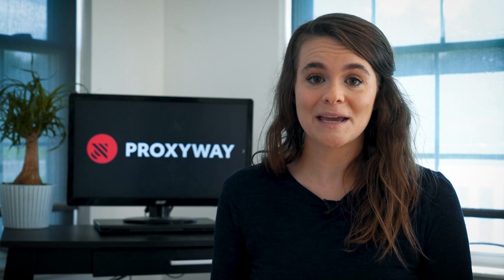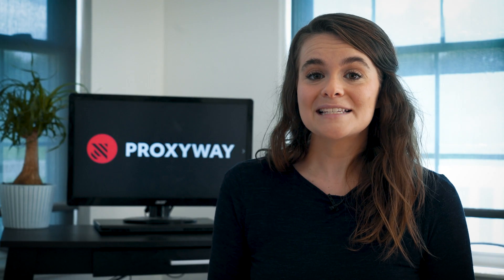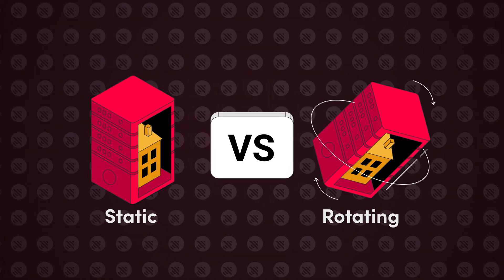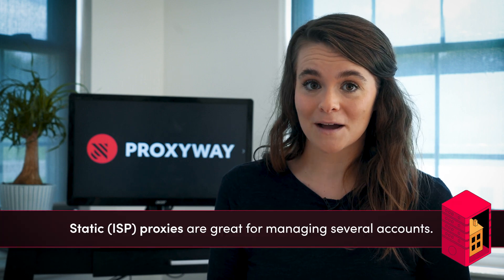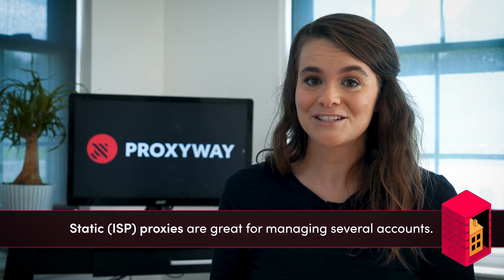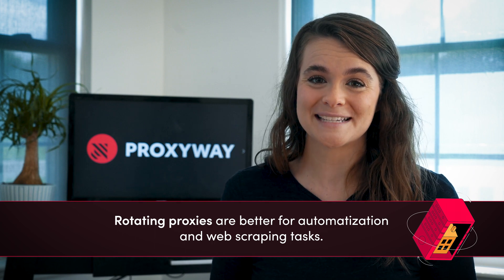You may choose from three main proxy types based on your goals: residential, mobile, and data center proxies. The classic option is residential proxies, and the market offers both static and rotating ones. Static, aka ISP, proxies are great for managing several accounts, as the connection is stable and the IP address remains unchanging yet hidden. Meanwhile, the rotating option is better for automation and web scraping tasks.